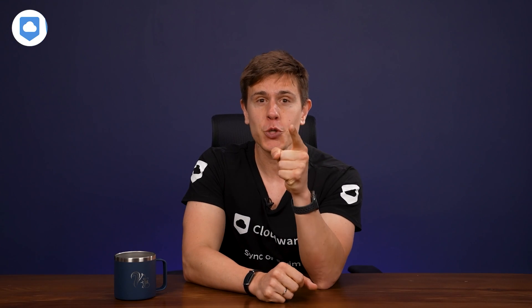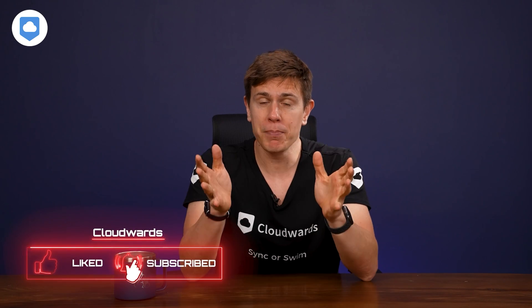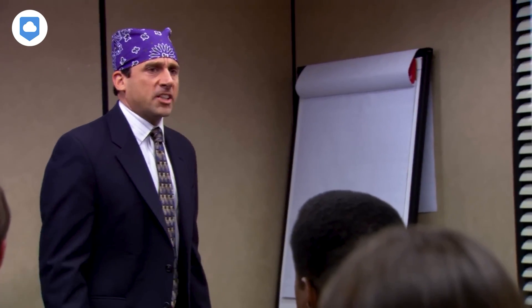Before we get going, make sure to smash that like button and hit subscribe below to get updated whenever we post new videos. Honestly, the majority of you who watch this channel do not subscribe, so we want to get the subscriber ratio up a little bit. Do me a favor — hit the subscribe button and never miss the next video.